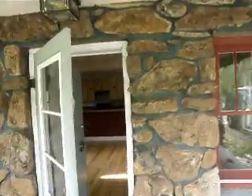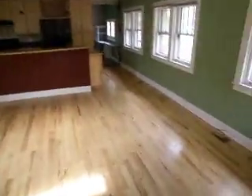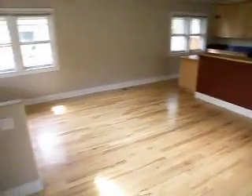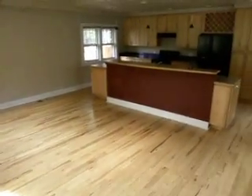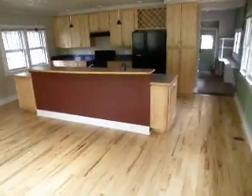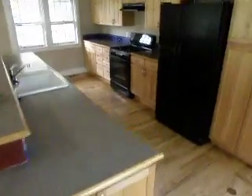This is 2548 Mapleton. Originally built in 1911, it was remodeled a few years ago, so it's a two bedroom, one bath.